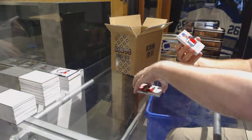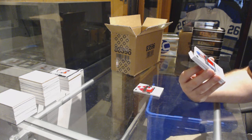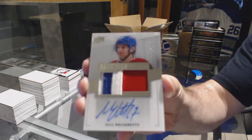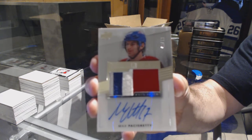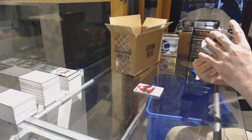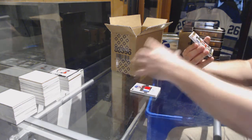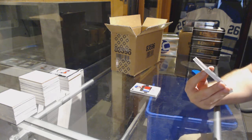For the Montreal Canadiens, number 49, 3 color, Premier Stars Auto Patch, Max Pacioretty. That'll be a fun one. We have a Premier Sixes Patches, number four of five.